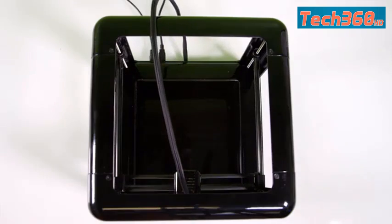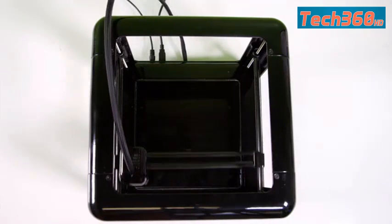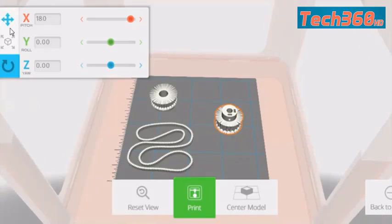With M3D Pro, you have the ability to print a single prototype with extreme accuracy and high quality, but you also have the ability to take that prototype and print it in quantity — cover the entire print bed with multiples of your model and produce it at volume.